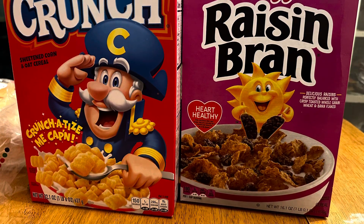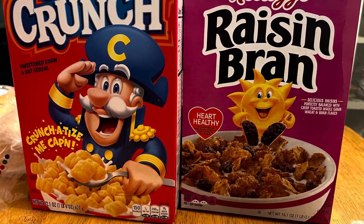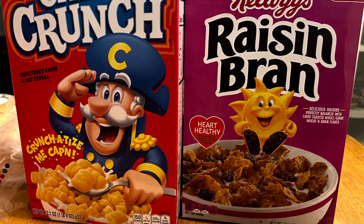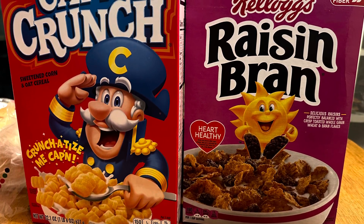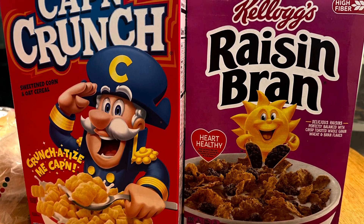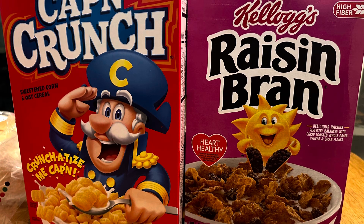We also got two boxes of cereal. Like I said, cereal had been sounding good. I got some Raisin Bran for myself, and Aaron has been eating Fruit Loops since one of the other kids has been eating them — I'm not sure who, but someone's been eating the Fruit Loops like crazy. We also decided to get some Captain Crunch this time because it's one of Aaron's favorite cereals.